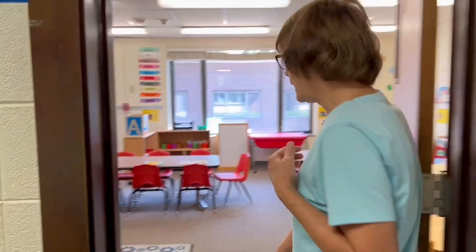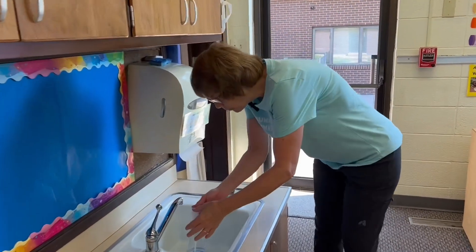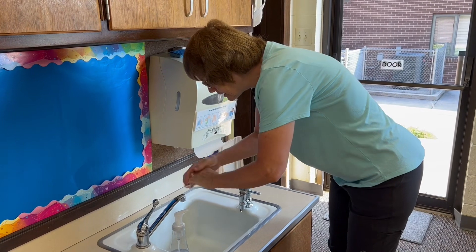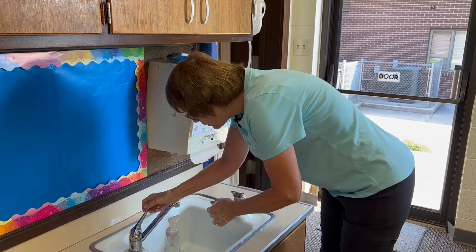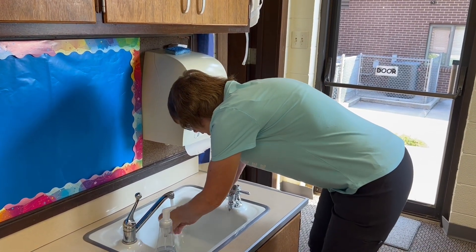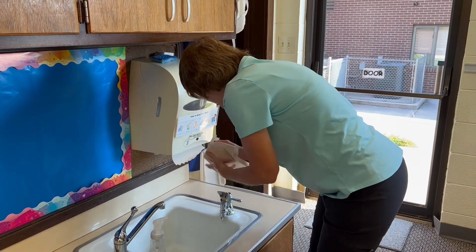Then you'll come into your room and we're going to wash our hands. We're going to take one squirt of soap and then we're going to rub our hands, both sides, front and back. Then we'll turn the water on and wash our hands off. We have to get all the soap off. Then we turn off the water and take a paper towel.